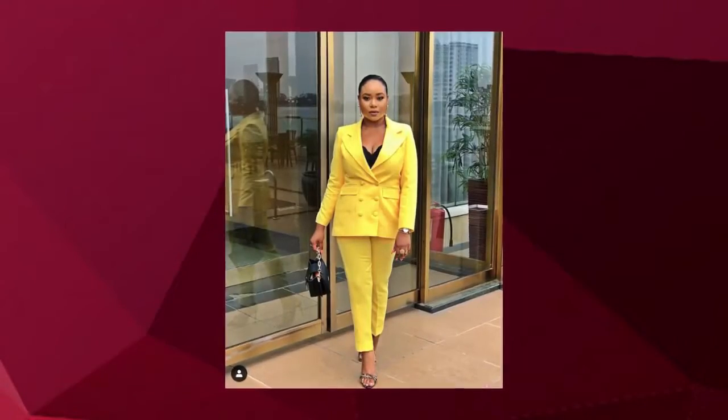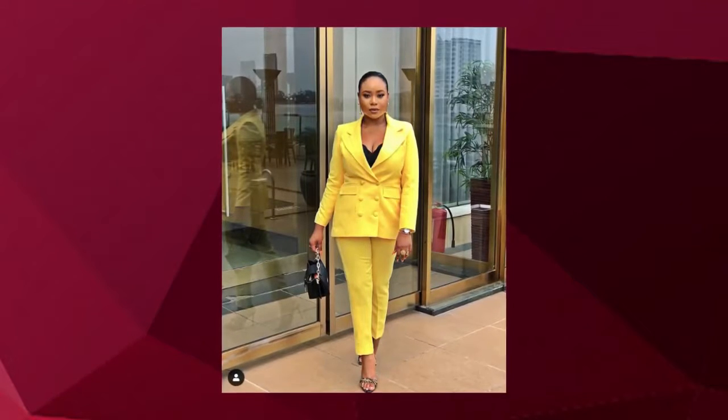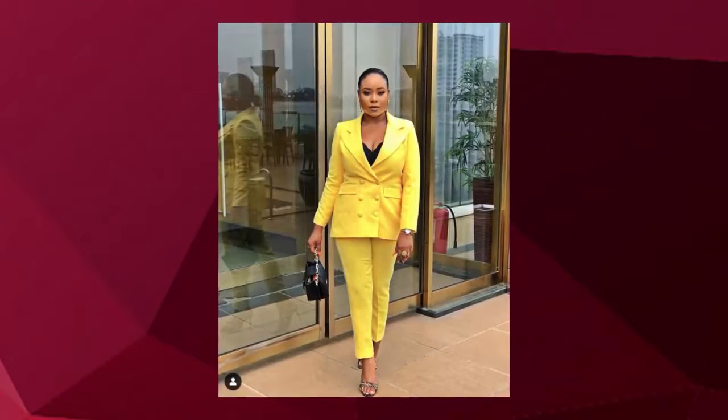All right guys, let us start. We're going to count down from five to one, and at number five, we're going to start with Mimi Onalaja. Now Mimi is wearing this absolutely gorgeous yellow suit by Lady Bieber. That's the brand and it looks really good.